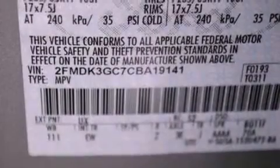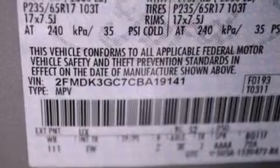Its top features include a multi-link rear suspension, a low tire pressure indicator, traction control and stability control systems, aluminum wheels, and much more.